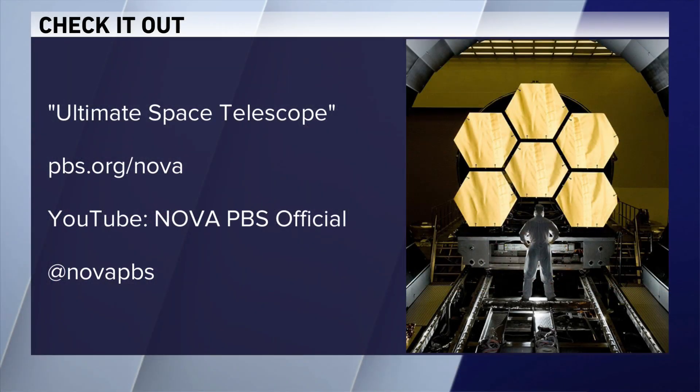You can watch Ultimate Space Telescope now at pbs.org slash Nova. You can also find it on YouTube at Nova PBS Official. Terry and Mike, thanks for being with us. Thank you.